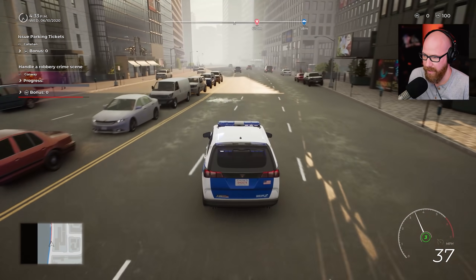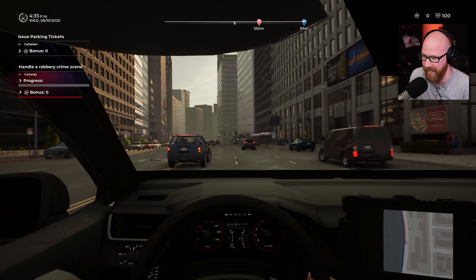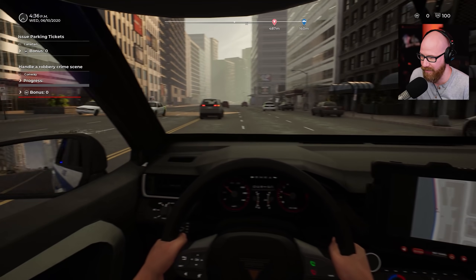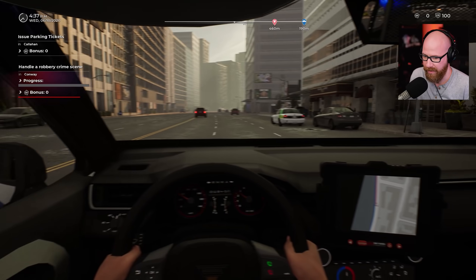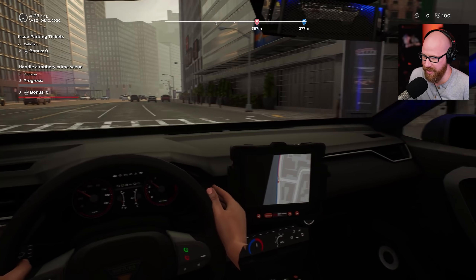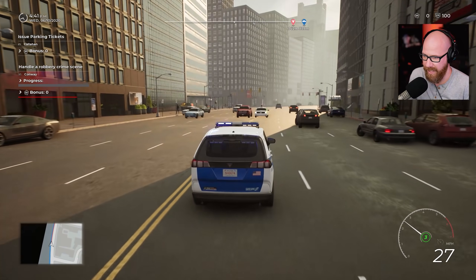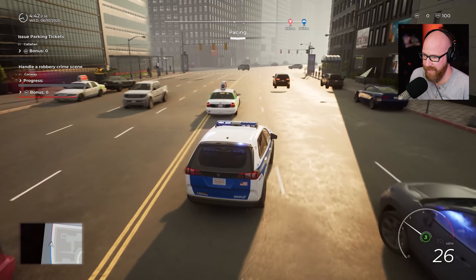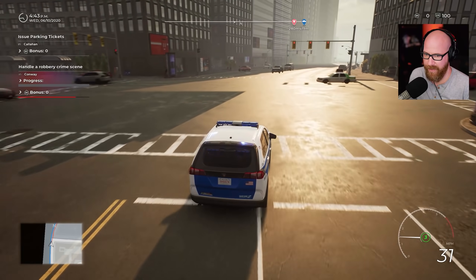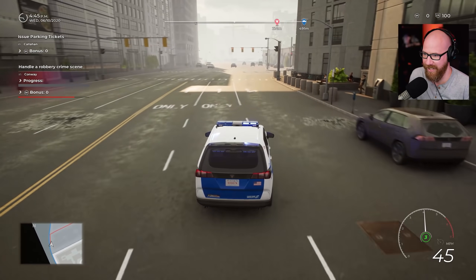That door opened and scared the hell out of me. Here's the interior of this thing - you can see it's modeled off of that SUV right there that we're passing. Clearing those intersections, we're all good. The interior looks pretty nice, not bad at all.